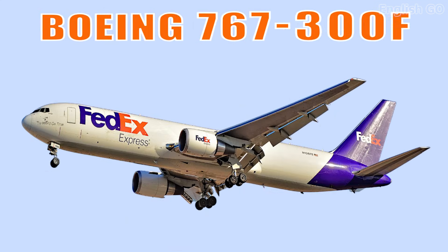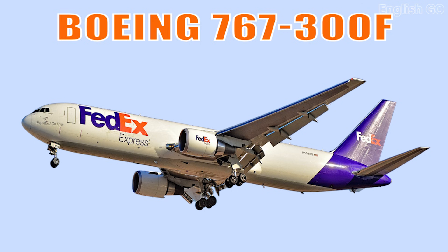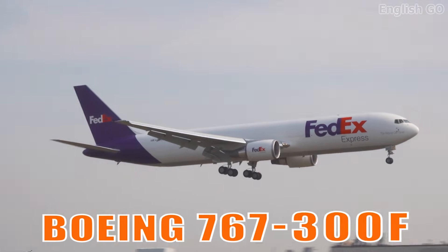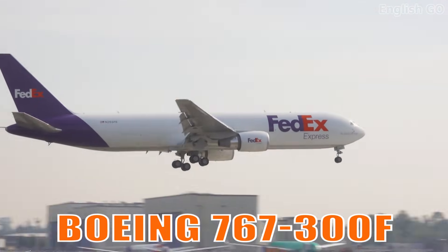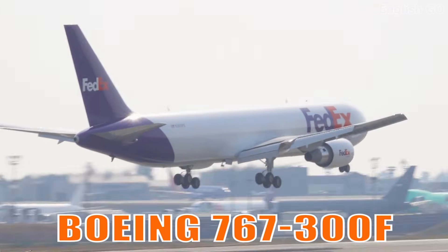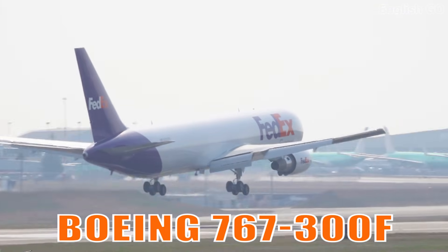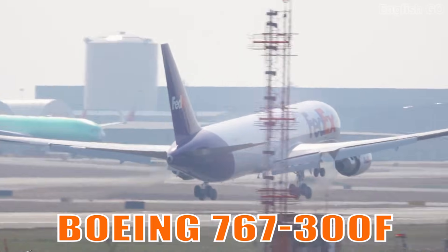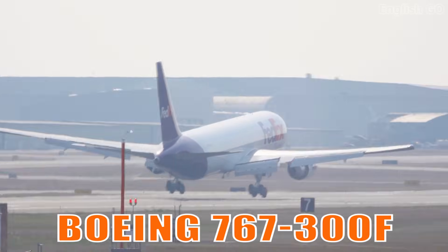This is the Boeing 767-300F. It is a dedicated freighter version of the 767, valued for its efficiency, reliability, and medium-to-long range capability. It plays a key role in global air cargo networks.